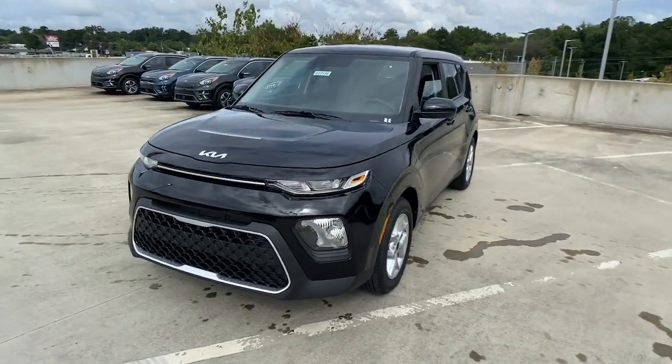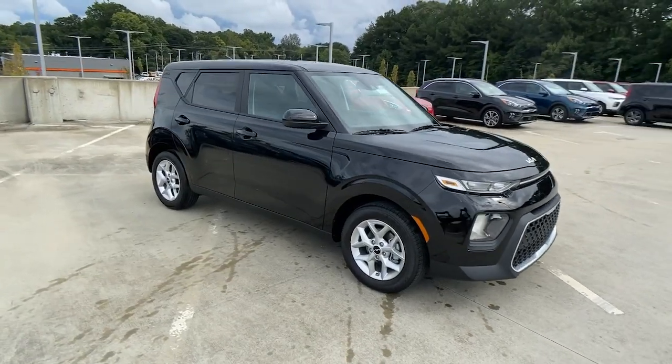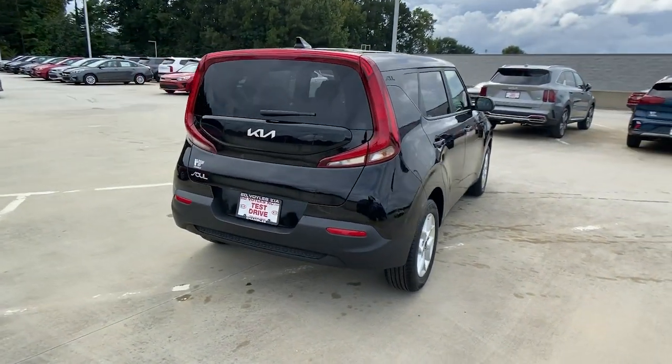Picture yourself in the 2022 Kia Soul. Drive your own unique sense of style in this iconic soul, the spirited subcompact crossover SUV that's daringly different.